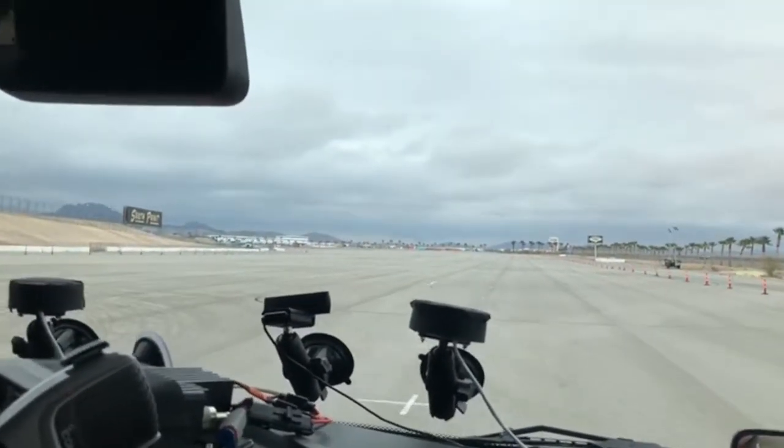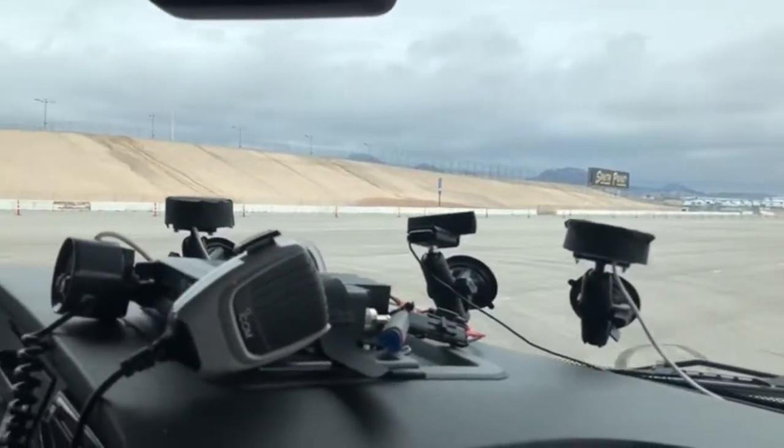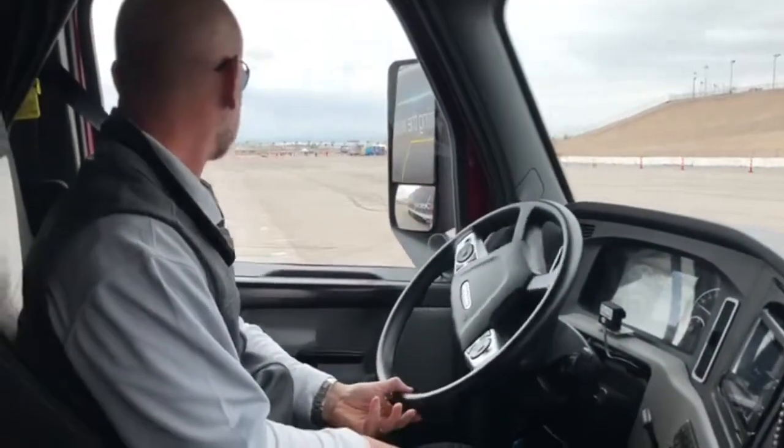35 miles an hour works pretty well to kind of feel this transition through. I'll stay on the throttle until we get about to the cones. I'll put my feet on the floor, and then the truck will take over.